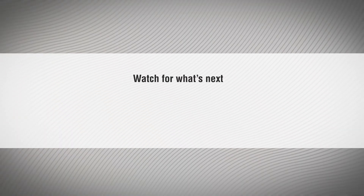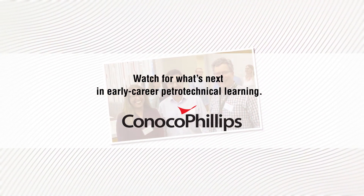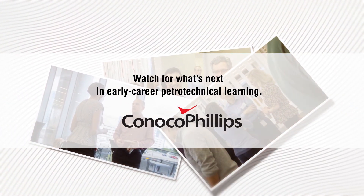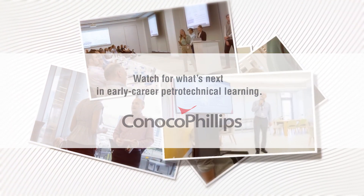As our company grows and our learning philosophy evolves, we will continue to develop Petrotech Academy, our discipline schools and related programs to accelerate and maximize the early career development of our petrotechnical employees.